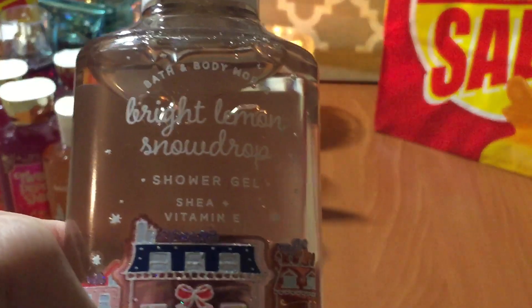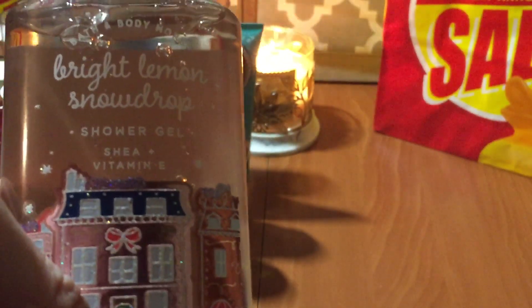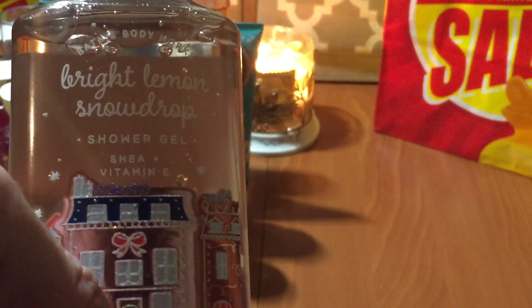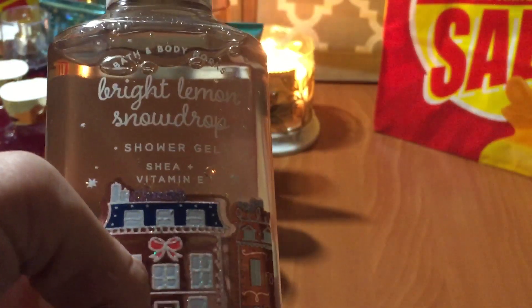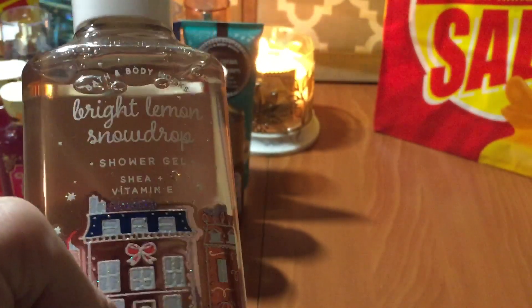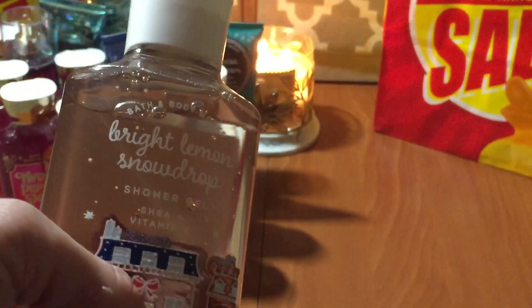I was able to find one of the Bright Lemon Snowdrop. I only grabbed one when I got this line during the holidays. And if you've watched my previous videos, you know I go through shower gels extremely fast — like Carter goes through liver pills. My husband's always asking why I use so much. I'll literally douse my loofah. I usually try to get at least two or three shower gels per body cream and fine fragrance mist. I go through body creams faster than fine fragrance mist — fragrance mists seem to last forever.